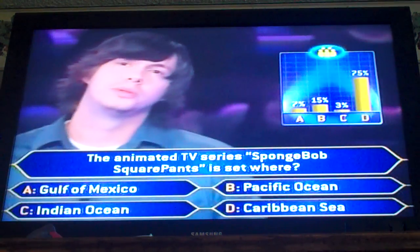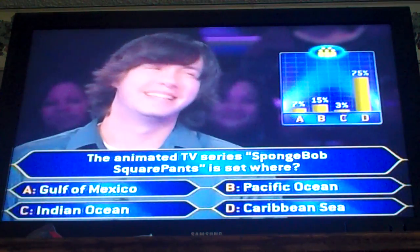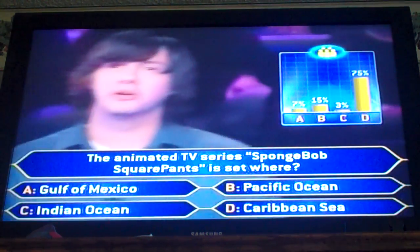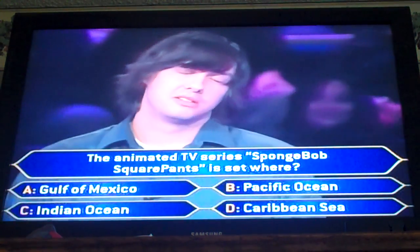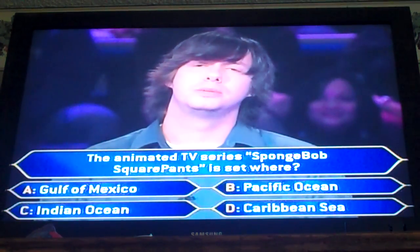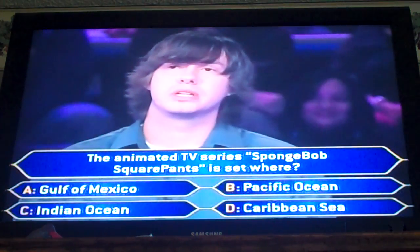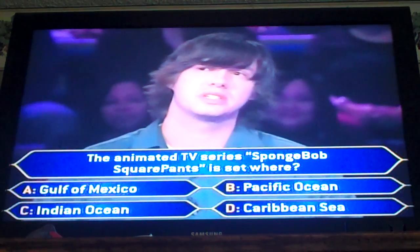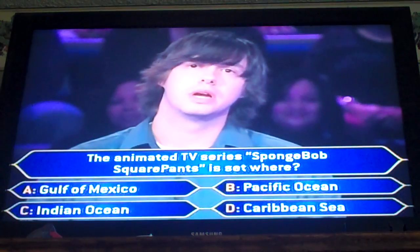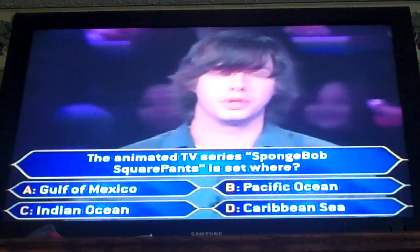Okay, 75% believe it is the Caribbean — however you want to say it. You kind of mentioned that. Oh, I had no idea — either way, potato potato. I'd like to think that Bikini Bottom is underneath the Caribbean Sea. The 75% is a rather large figure. I'm going to have to trust the audience on this one and go with the Caribbean Sea.